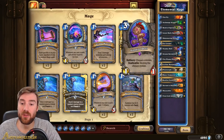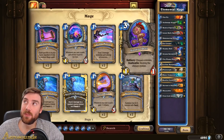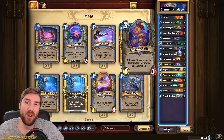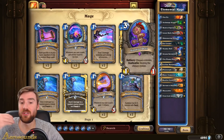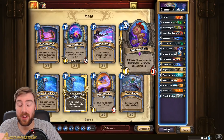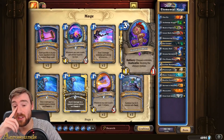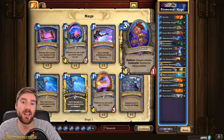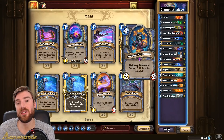Another way to do that is with the Voodoo Doll. It's basically an expensive Polymorph — but only expensive by one mana — and it allows you to use the polymorph without playing a spell. You use it on a minion and then kill it with your hero power. And of course if it's Frostlich Jaina it turns into a water elemental, so you get some extra excellent value. I also put Arcane Keysmith in the deck.